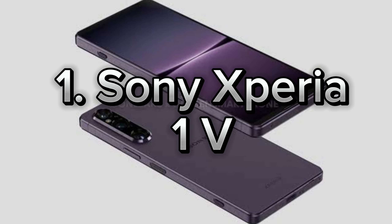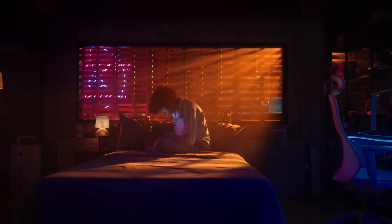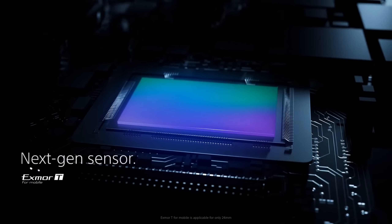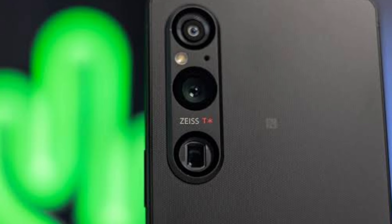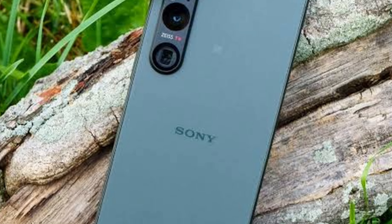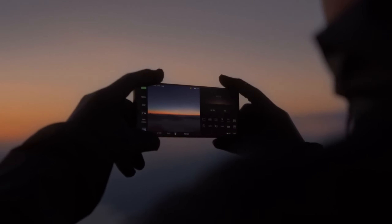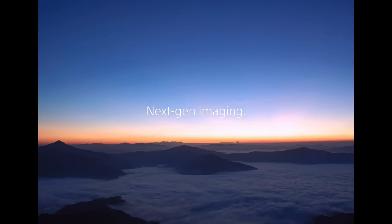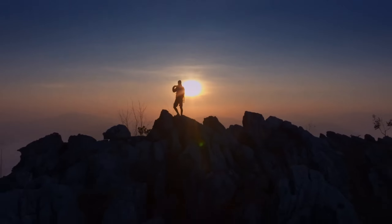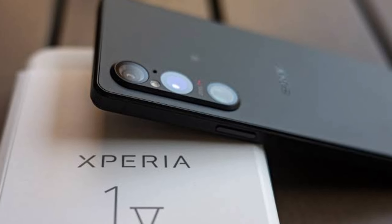Number 1: Sony Xperia 1V. Let's dive into Sony's new beast, the Xperia 1V. This phone is a true display marvel — it's got a 6.5-inch 4K OLED screen, so watching videos, gaming, or just scrolling through social media has never been this enjoyable. Sony has brought its cinematic expertise to this device, resulting in a screen that's incredibly vibrant and detailed. With the Snapdragon 8 Gen 2 processor, 12GB of RAM and 256GB of storage, this phone delivers top-notch performance and you won't have to worry about speed or space.